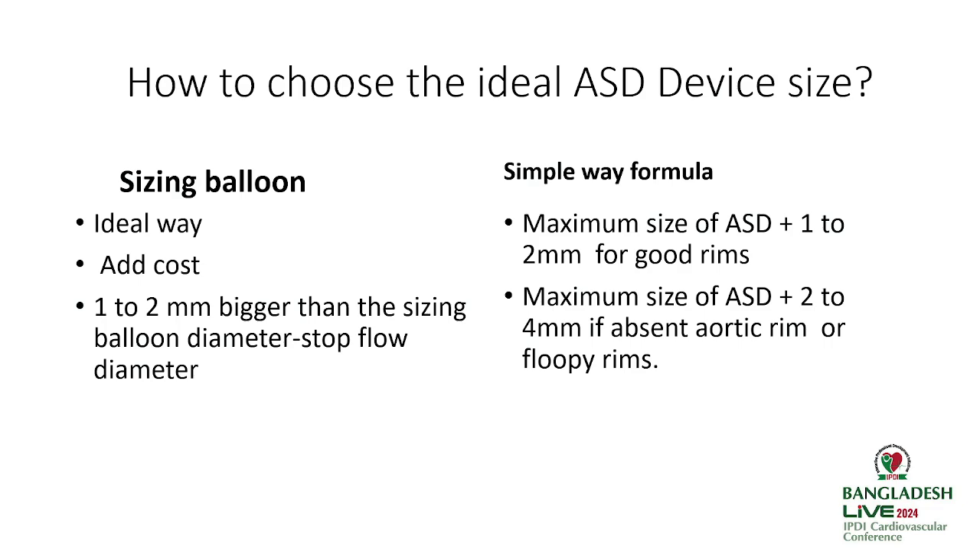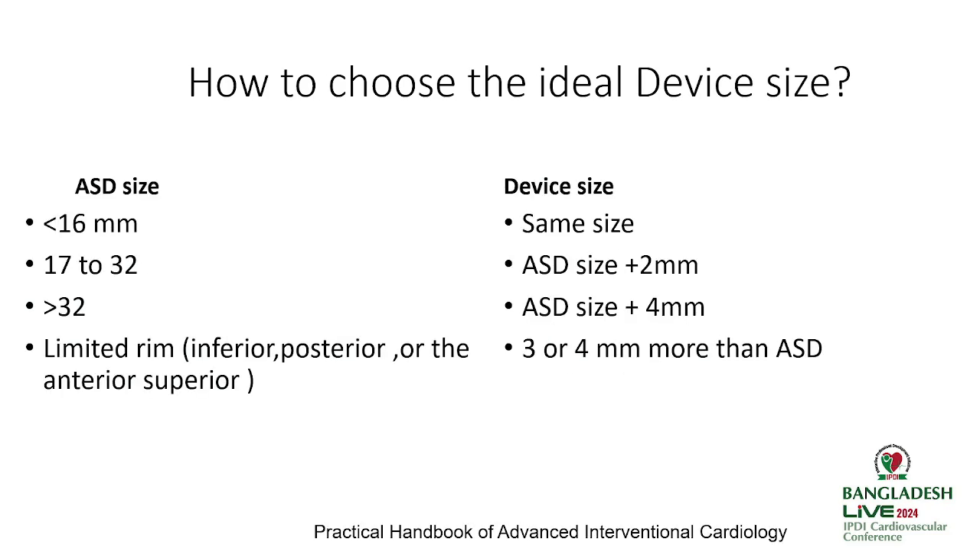There are many ways to decide ASD device size. Ideally, sizing with a balloon is preferred but adds cost, which is not suitable in our country's context. So we use a simple formula: if the ASD is less than 16 mm, use the same size device; for 17–32 mm, add 2 mm; for more than 32 mm, add 4 mm. If rims are deficient, especially an absent aortic rim or floppy rims, add some more.